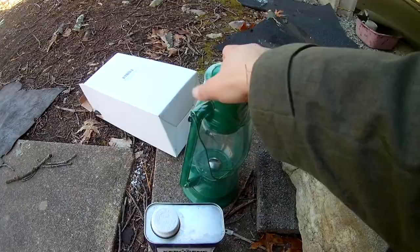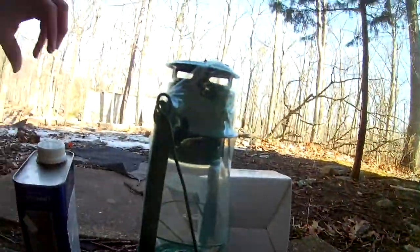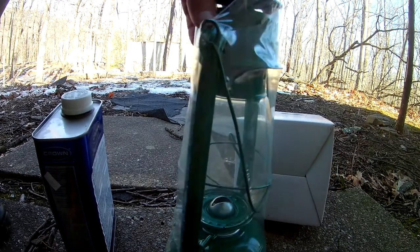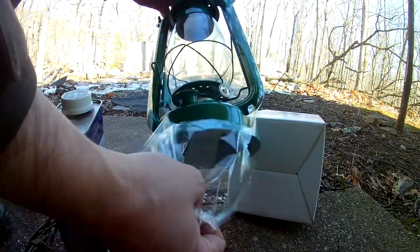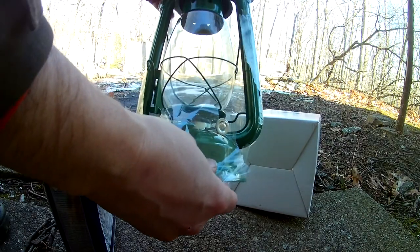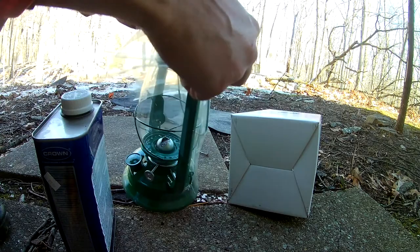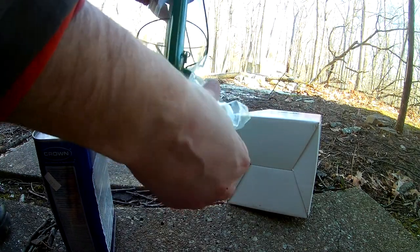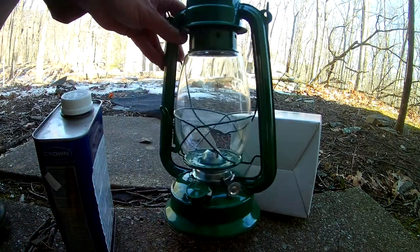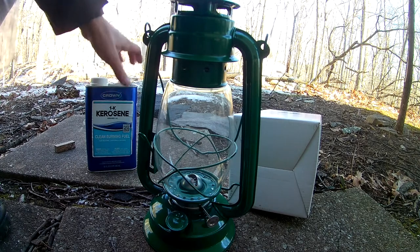I've never tried them before, but let's open her up and take a look at this and see if we can get this thing running. There's always lots of heat energy and chemical reactions, especially with the non-fossil fuels of something like kerosene.